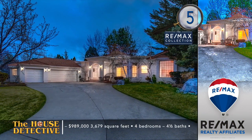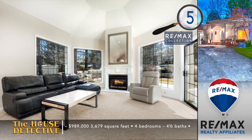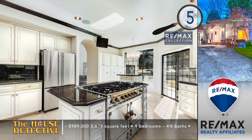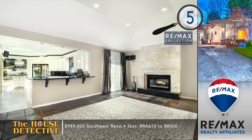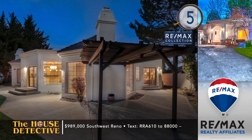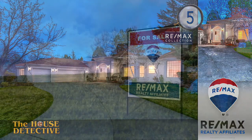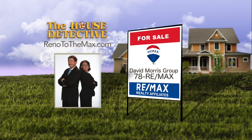Entering the gates of The Shores, you'll know this is a special neighborhood — a private community with a lake right in the middle of town. Home number five is in the heart of The Shores. Located on a green belt, the single-level four-bedroom, four-and-a-half bath home is warmed by a high-efficiency furnace with AC and radiant heat in the family room. The kitchen is a real showpiece — you will find a professional range, steam oven, warming drawer, and high-end refrigerator. This 3,679-square-foot home has a tranquil setting. The asking price is $989,000 with 24-hour manned security. Give the David Morris Group a call at RE-MAX Realty Affiliates at 78REMAX.